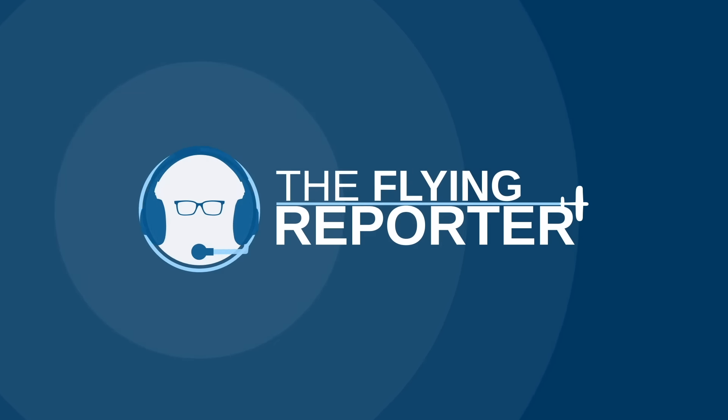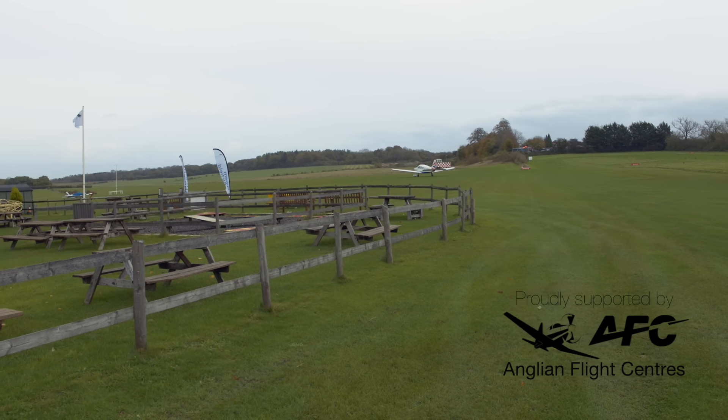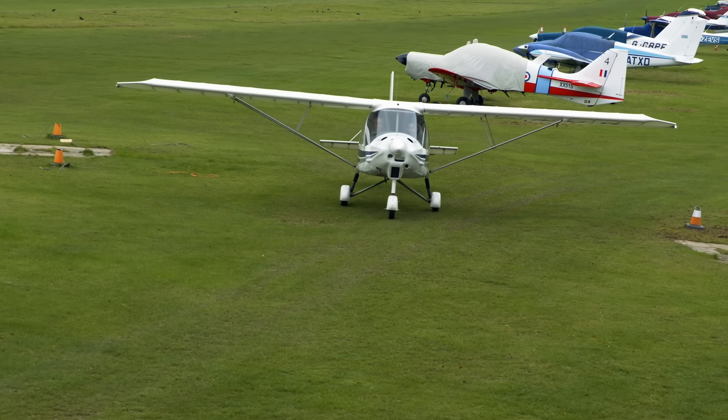Hello and welcome to a new feature on the Flying Reporter YouTube channel. Every fortnight I'll be visiting a new aerodrome and exploring its services, facilities and giving you a brief video guide of what to expect should you come and visit. Today I'm at Popham between Basingstoke and Winchester in Hampshire. The point of these reviews is to give you a look around an aerodrome before you visit, pick out some key information and perhaps inspire you to fly somewhere you haven't been to before.